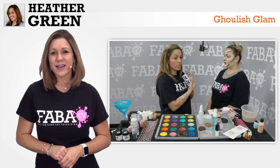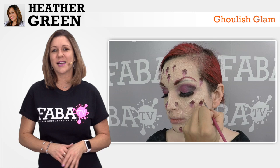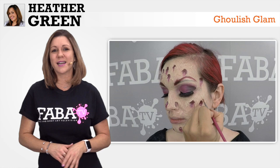Get ready for the sexiest Halloween designs by the one and only Heather Green. We are turning these ghoulish characters and glamming them up. Heather will teach you how to make a werewolf fawn, a sassy devil with prosthetic horns, a zombie mermaid, and even a tantalizing Freddy Krueger. These designs are great for older teens and adults. You don't want to miss out.